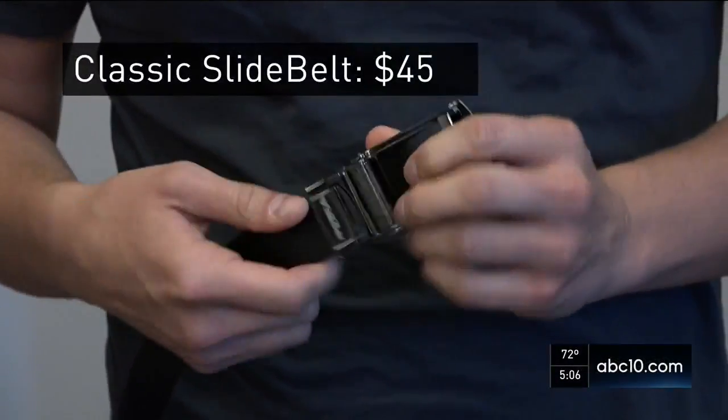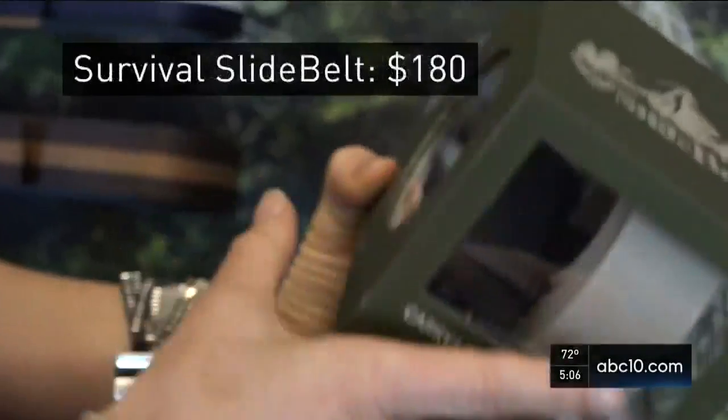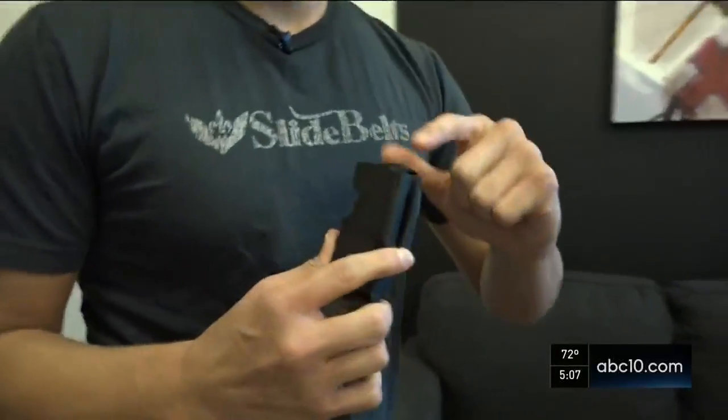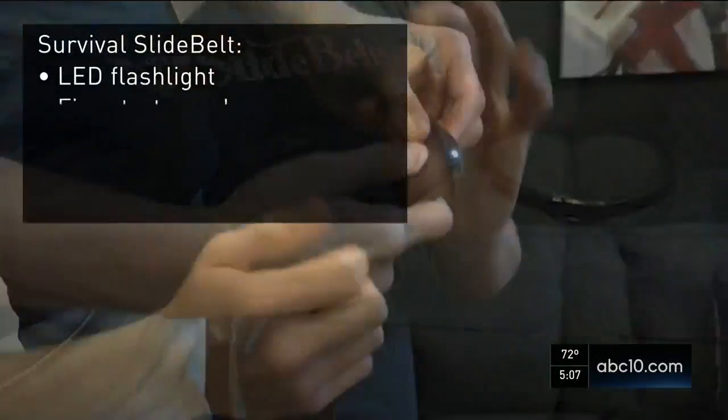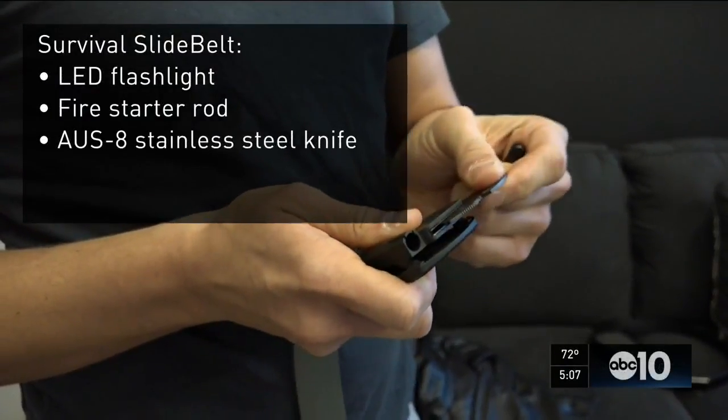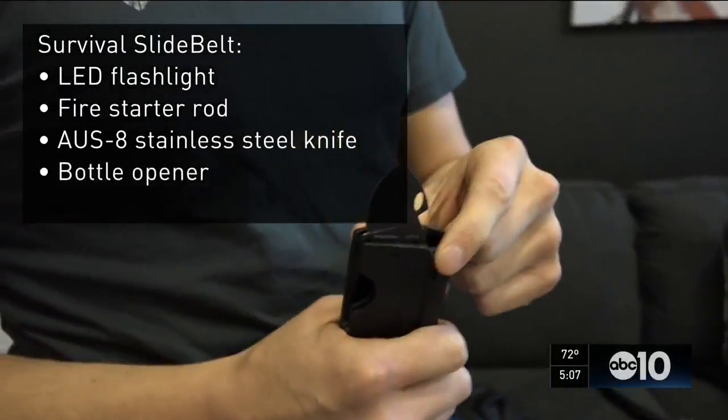This original slide belt sells for about $45. The newest product, the Survival Slide Belt, sells for $180. Think Batman meets Backpacker: LED flashlight right here, fire starter rod, and then we have an AUS-8 titanium-coated blade with bottle opener.